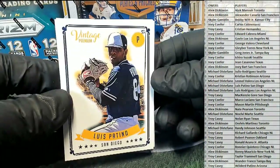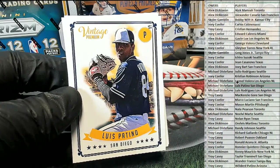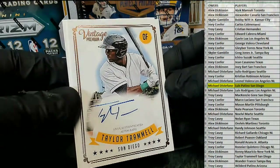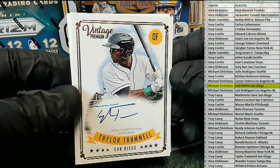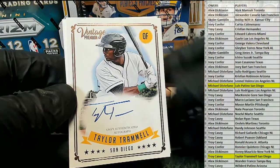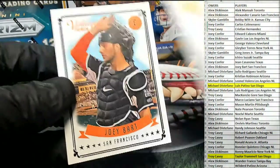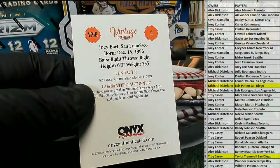All right, first one up, guys — Luis Patino. Nice one right there. That is Michael D, coming out to you. Good one there. Oh, Trammel — nice. Trammel, Trammel. Nice auto, too. I like how he does that one. Very good. Also for San Diego, that is Troy. Nice one there for Troy C. I like these cards. And then we got Joey Bart. Good one. Joey Bart right there.